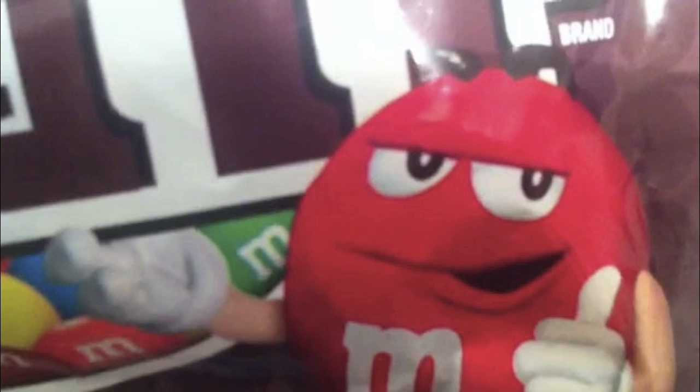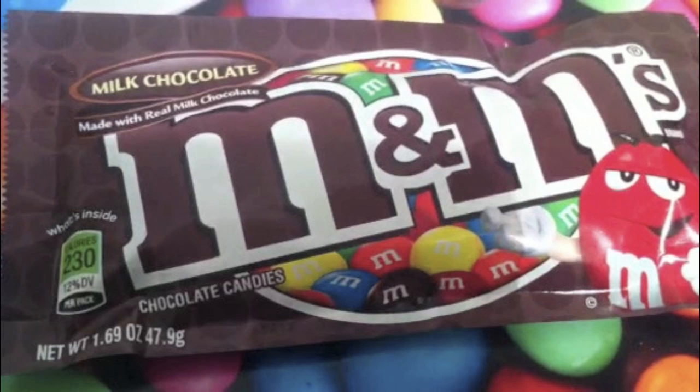Tell me about your experiences with M&M's Plain and see you around.